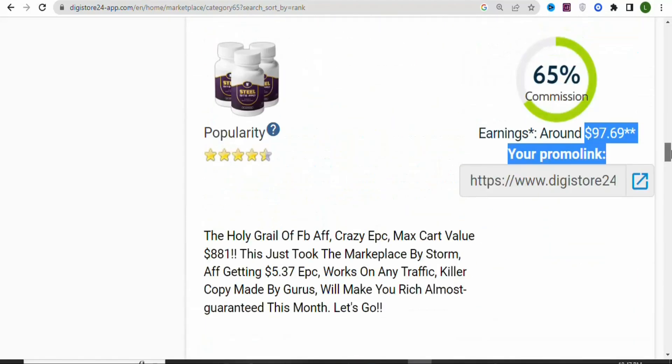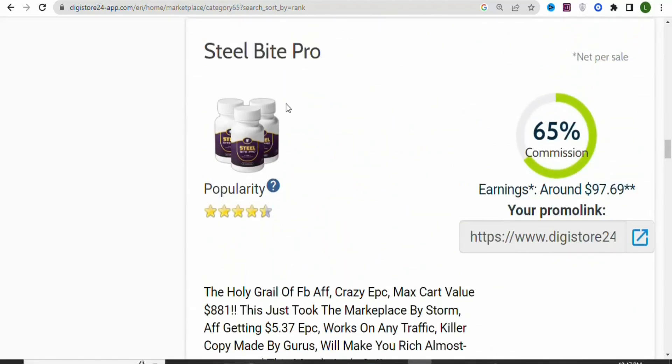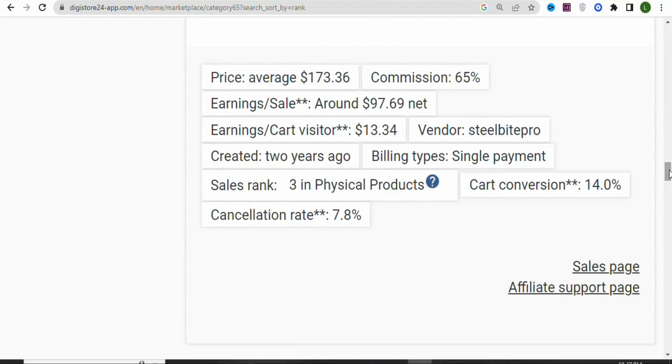In this video, I'm going to promote this product right here — Steel Bright Pro. What you have to do is scroll down and then click on the sales page so that you can look at the sales page of the product. If you are new to the product, that is what you have to do so that you can get some basic information about the product.